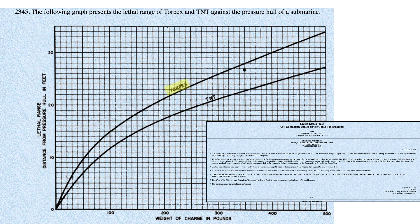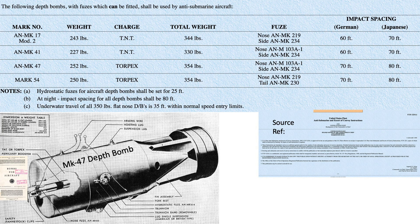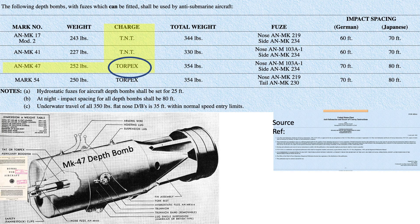Torpex is considered 50% more powerful than TNT, as defined in the December 1942 Anti-Submarine Command Monthly Intelligence Report. The mass properties and parameters of various aircraft-deployed anti-submarine depth bombs are shown in this chart. The total weight of the Mark 47 depth bomb is 354 pounds, with a Torpex explosive fill weight of 252 pounds — around 70% of the depth bomb's total weight.